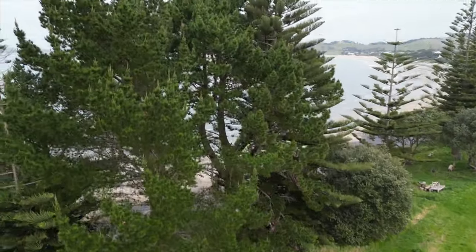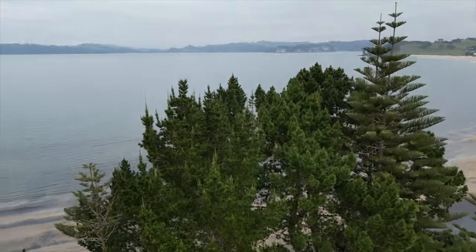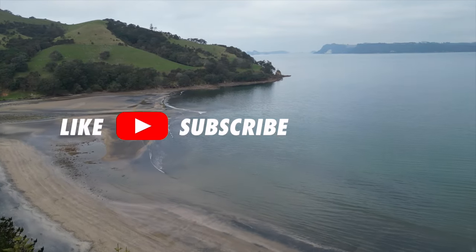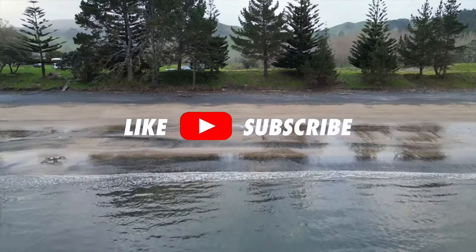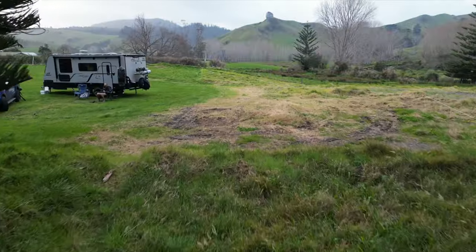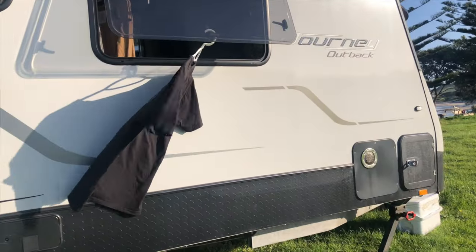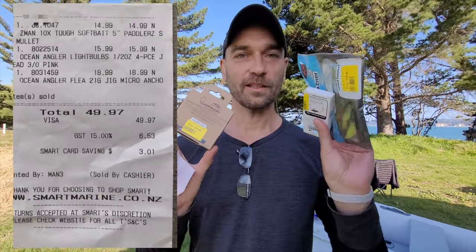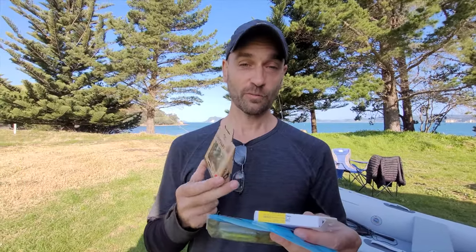We are kicking back in New Zealand. And today, we are camping in Whitianga in the beautiful Coromandel. Alright, so I went to Smart Marine to buy a couple of lures. I spent 50 New Zealand Dollars on these three items. Things have gotten pretty expensive.